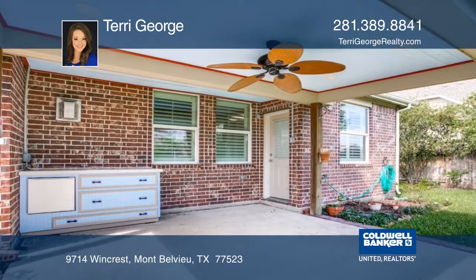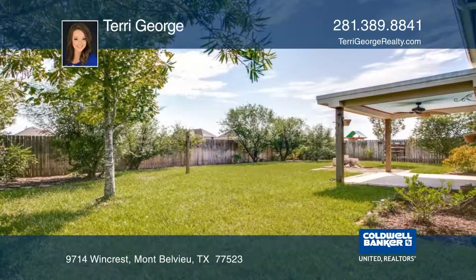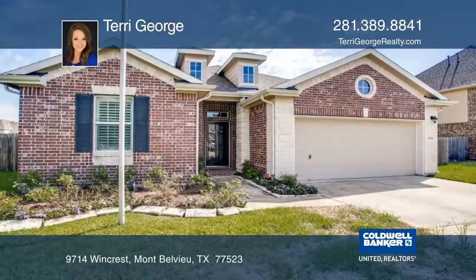Relax after a long day or entertain friends on the covered back patio. Terry George would love to tell you more.